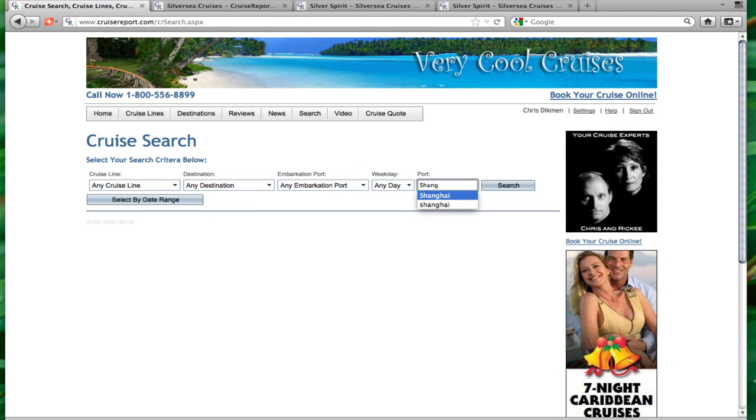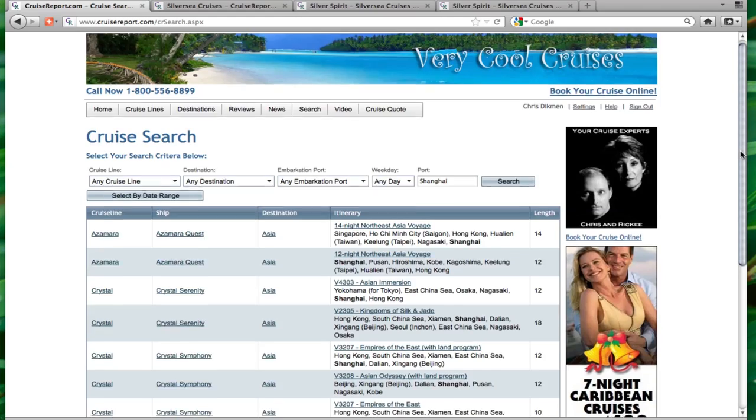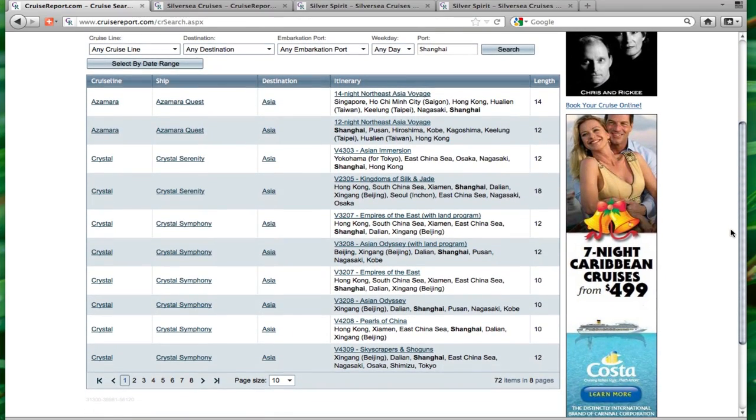Let's say I want to go on a cruise that visits Shanghai, China. I simply enter that, hit search, and within seconds I can see hundreds of different cruises from various cruise lines, all with itineraries that make a stop in Shanghai.